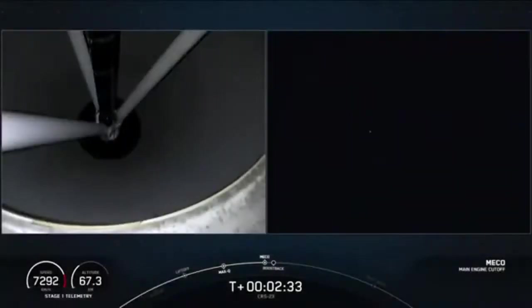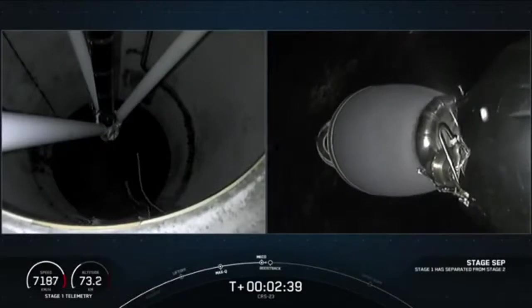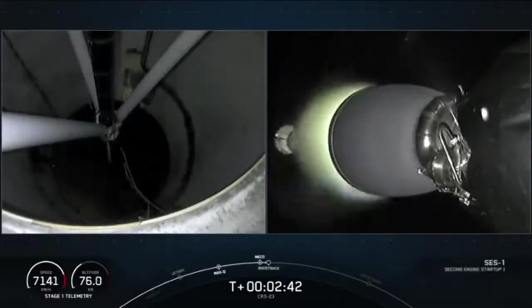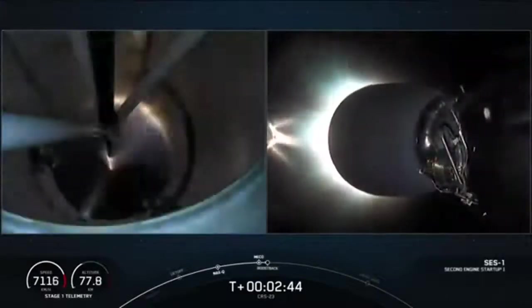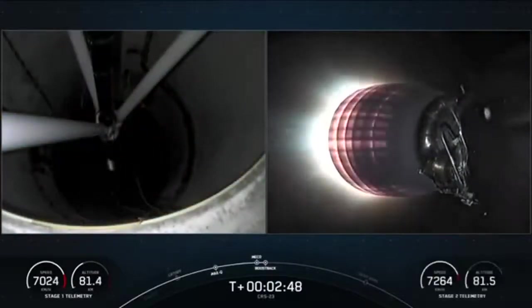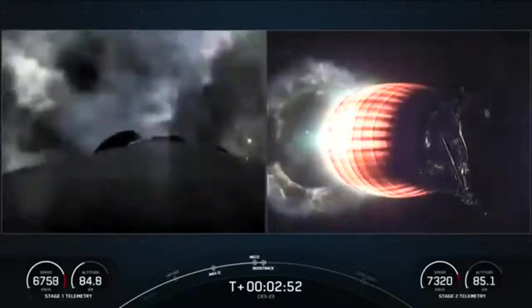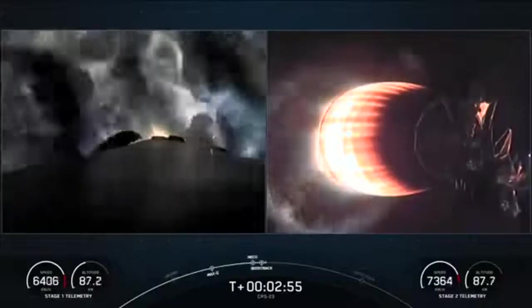Main engine cutoff. Stage separation confirmed. Second stage engine ignition. Stage 1 boostback burn startup.